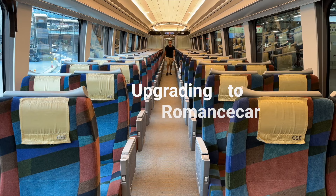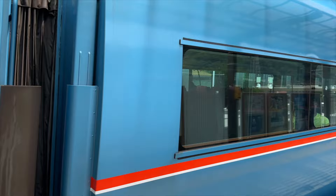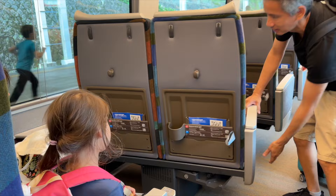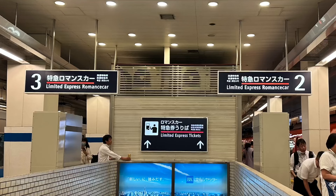You may want to upgrade your trip from Shinjuku to Hakone to the Romance Car, which is a limited express train operated by Odakyu Railway. Upgrading to the Romance Car costs an additional fee above the price of the Hakone Free Pass — 1,200 yen per adult or 600 yen per child one direction for children 6 to 11 years old. The advantage is that you will have a reserved seat, so you don't risk standing room only. If you're traveling in a group of four, you can swivel around a pair of seats so that you end up with a quad of four seats facing each other.